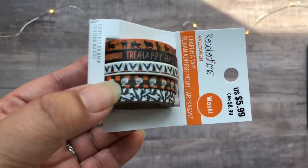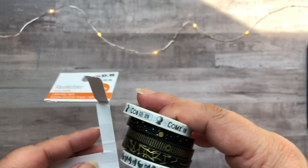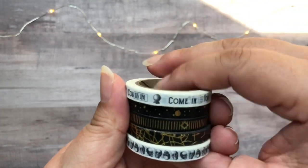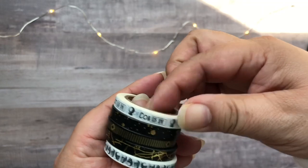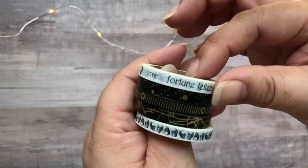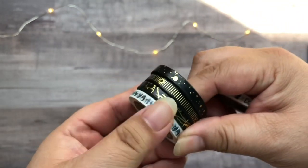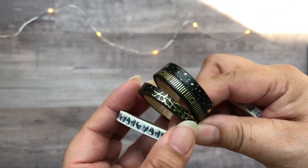I was kind of in a hurry to record this video. This one came apart in the mail, but it's the Black, White, and Gold Narrow Washi — it's got kind of a fortune teller theme. I do like the black one with the splotches, as well as the one that's got like gold lines. The other one is supposed to be kind of like the lines on your palm, since it does have a fortune teller theme to it.